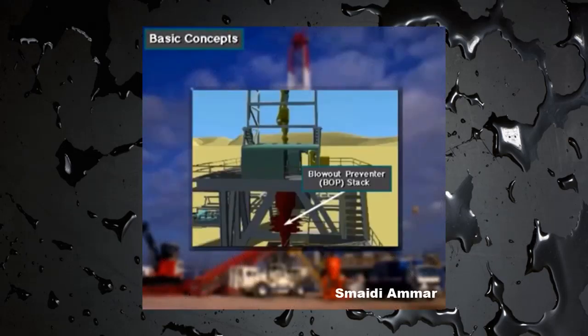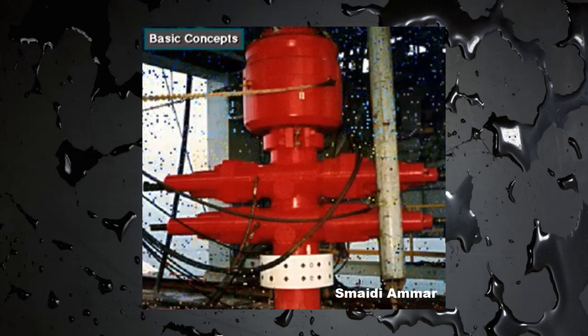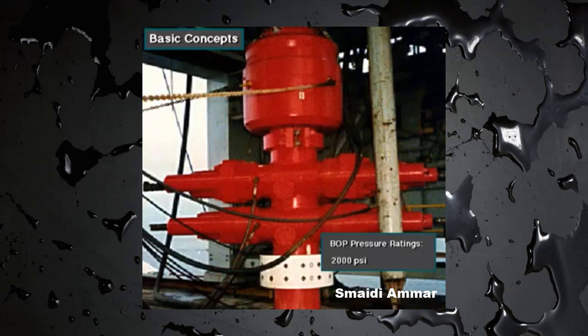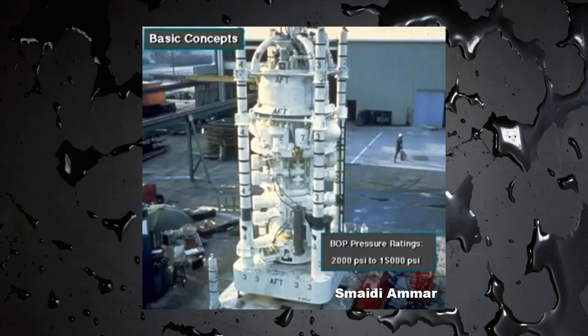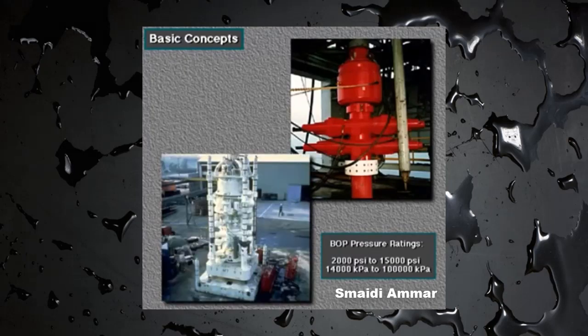The blowout preventer, or BOP stack, consists of several large valves stacked on top of each other. These large valves are called blowout preventers. Manufacturers rate BOP stacks to work against pressure as low as 2,000 pounds per square inch, or PSI, and as high as 15,000 PSI — that's about 14,000 kilopascals to over 100,000 kilopascals.